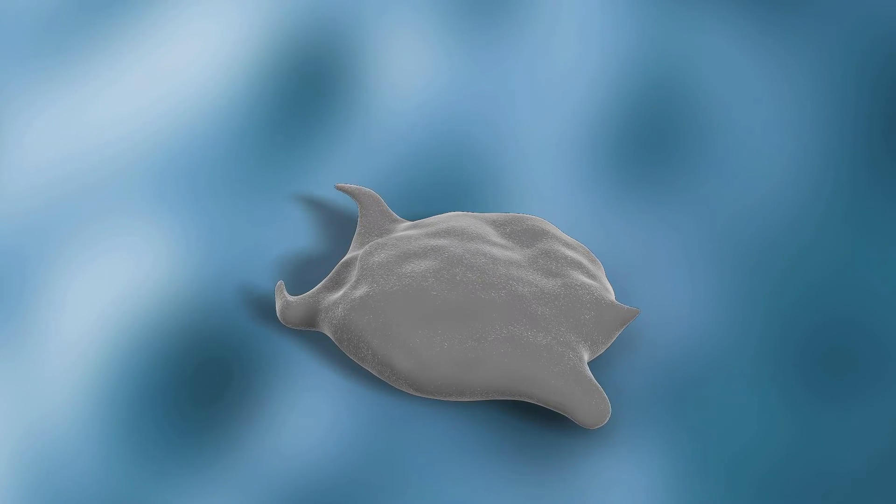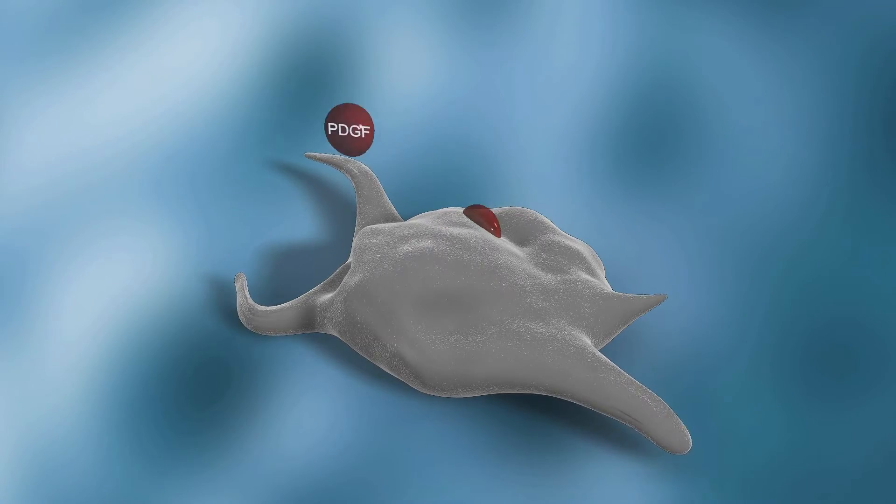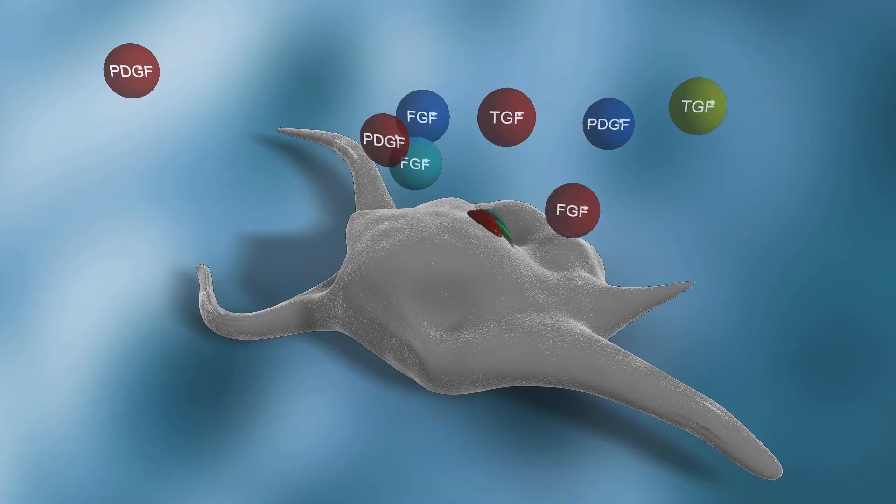As the platelets become activated by autologous thrombin, the coagulation cascade is initiated. The alpha granules in the platelets then release vital growth factors.